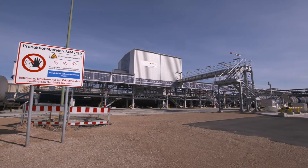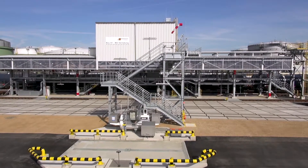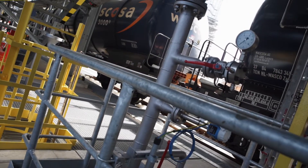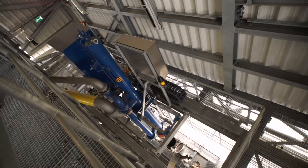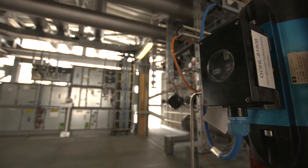Particular attention was paid to the high safety standards of the refinery in all phases of the project. All components of the on-spot terminal are designed for and therefore suitable and intended for use in the refinery's explosion zone.